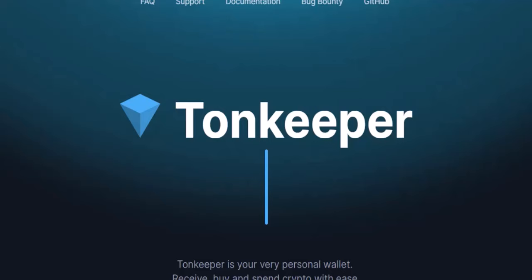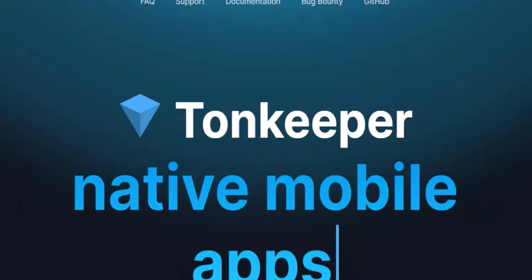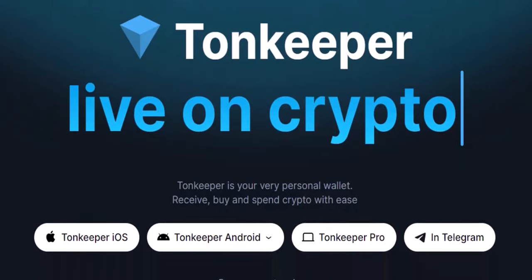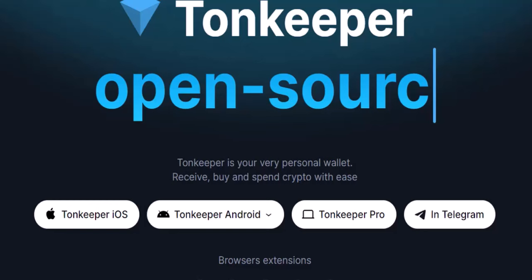This innovative feature is changing the game for crypto users on the TON blockchain, making it easier and more accessible than ever. So buckle up and get ready to ditch the gas station, because we're about to dive into the world of the TON Keeper Battery. What is the TON blockchain? The TON blockchain — short for The Open Network — is a fast, secure, and scalable blockchain platform designed for everyday use. Think of it as a giant digital highway where information and transactions can travel freely and efficiently.